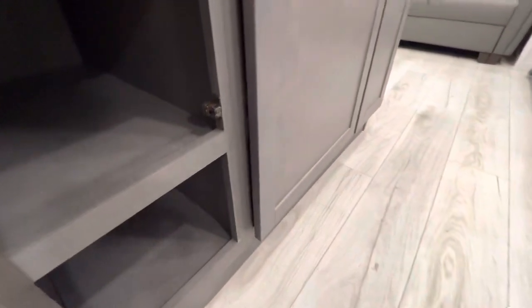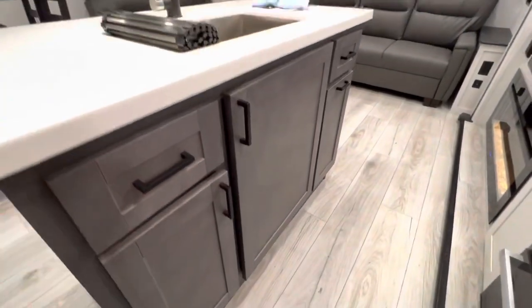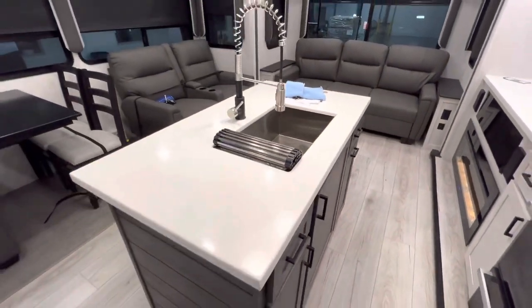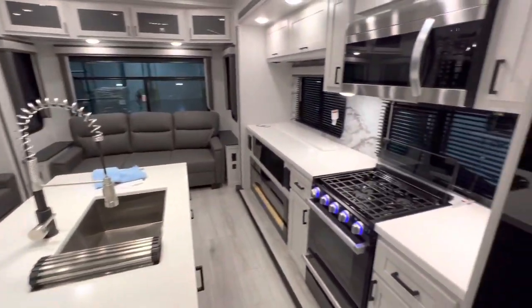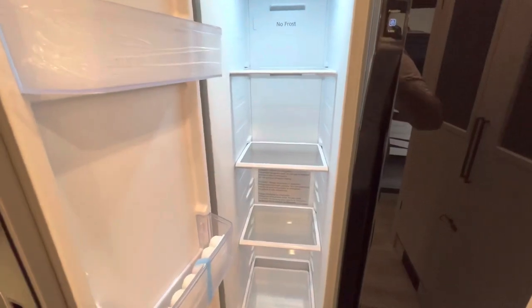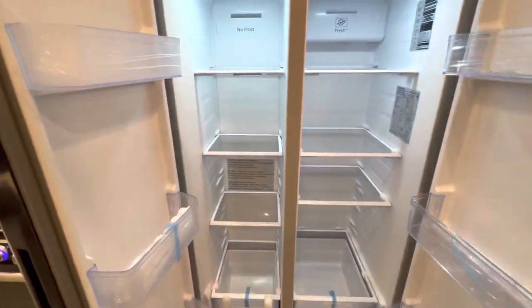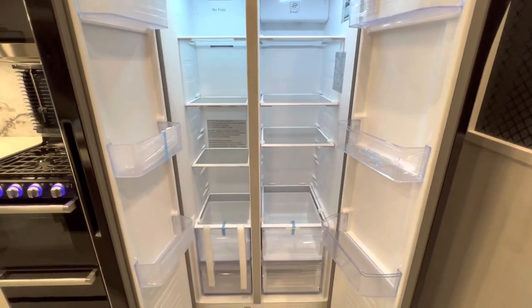If you guys like RV videos and you're finding it helpful and you've made it this far, I would greatly appreciate it if you guys could hit that subscribe button, that like button, maybe drop a comment with some things I can do differently next time. I did get a recommendation to say the weight out loud, and truth be told I forgot to check that — I do apologize, but that will be down in the description.